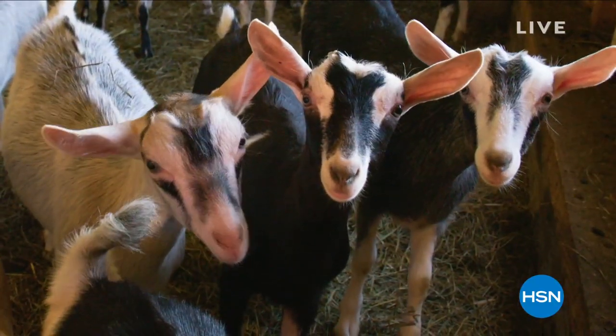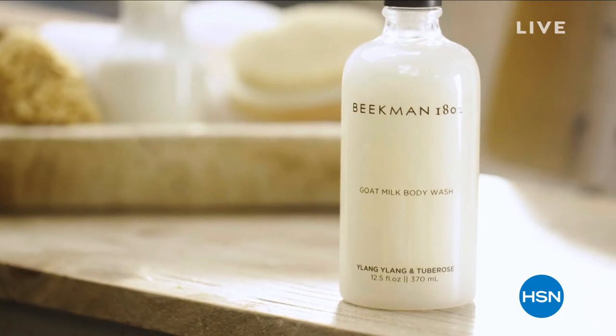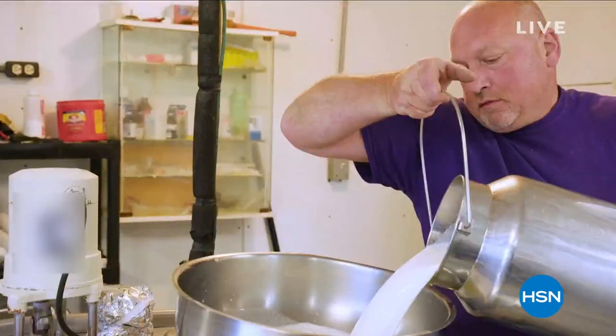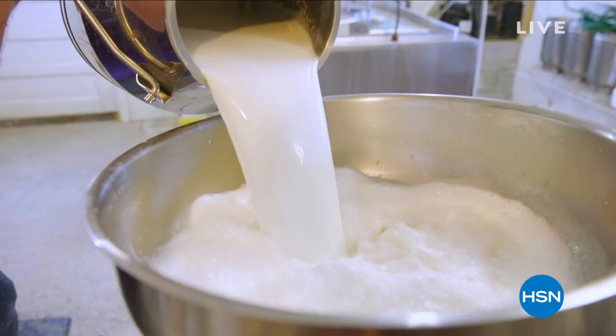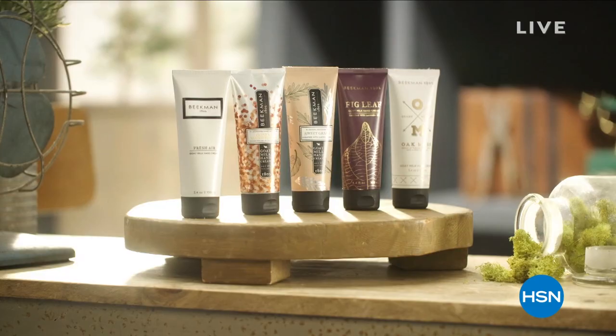Our first product was soap, and Bath & Body is some of the favorites of our neighbors. Every single Bath & Body product we make is packed with goat milk, and the foundation of every beauty regimen has to start with the way you cleanse your skin. You've got skin cells that cover every inch of your body, and that's why we put goat milk in every single product we make. It really just is an amazing ingredient.